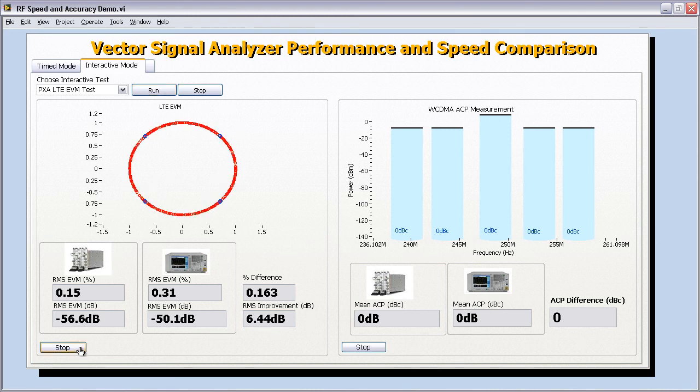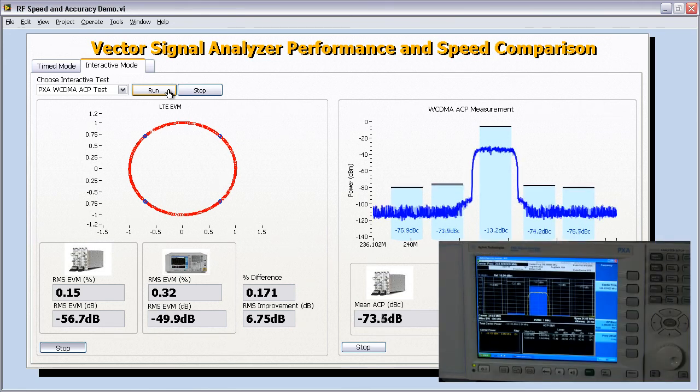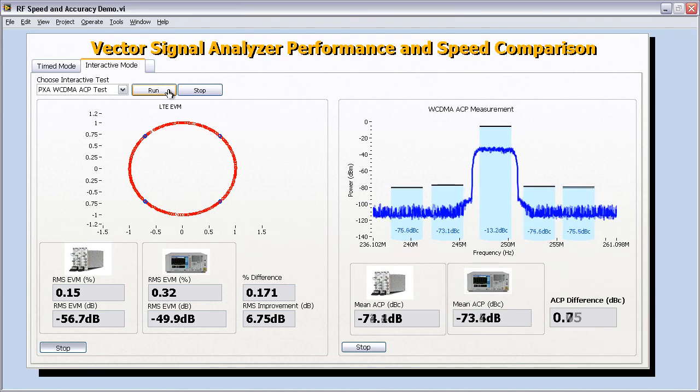So we are about 6 to 7 dB better than the Agilent PXA for the LTE EVM test. Let's go ahead and try another standard as well. I'm going to switch over to WCDMA now and click Run. The vector signal generator starts generating the signal, and the 5665 starts acquiring and showing the spectrum. You can see the spectrum on the Agilent PXA as well. For the mean ACP or adjacent channel power measurement, we're making about negative 73 dB, and on the Agilent PXA it's about negative 73.5 dB, so we're almost equal when it comes to ACP measurements for WCDMA.